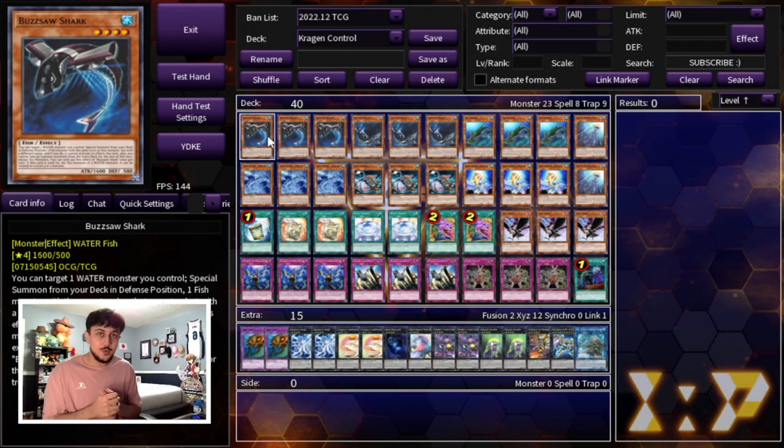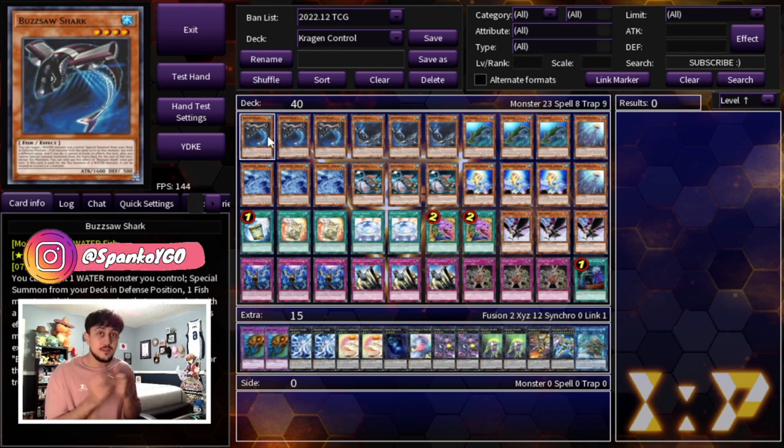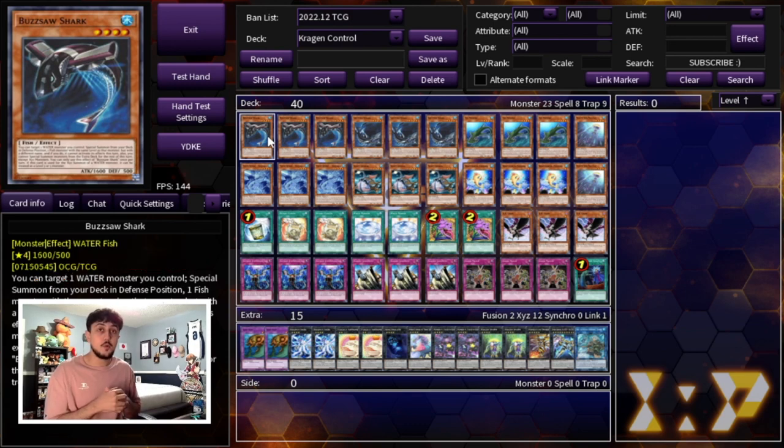Tell me if you guys are enjoying shark week so far — we're on day three today and we're obviously showing off more sharks. But in today's video we're going to be focusing on Kragen Control. Stealth Kragen is a very powerful card in combination with some of the cards you guys are going to see in today's deck profile. I think this deck is a really cool way to play a more controlled version of sharks, and it's a really cool way to play sharks in today's format.